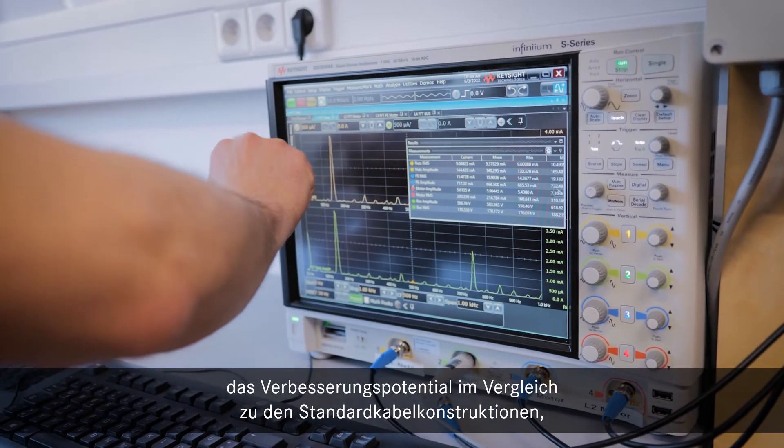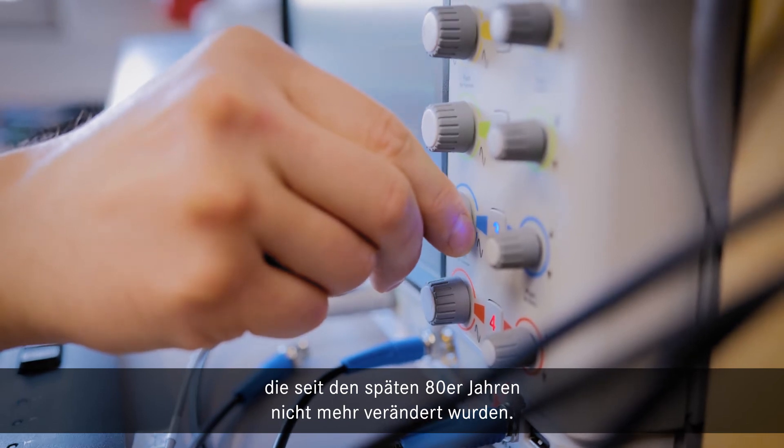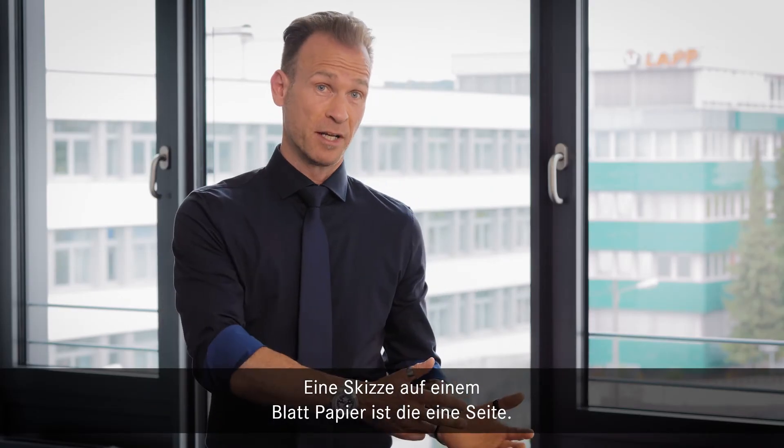By the use of simulating tools, we recognized the potential for improvement compared to the standard cable designs, which have not been changed since the late 80s. A sketch on a sheet of paper is one side.